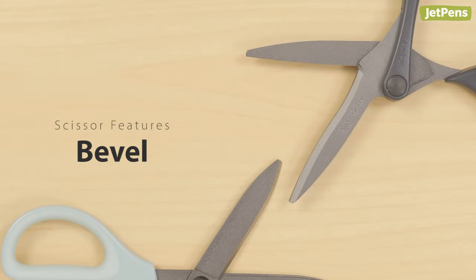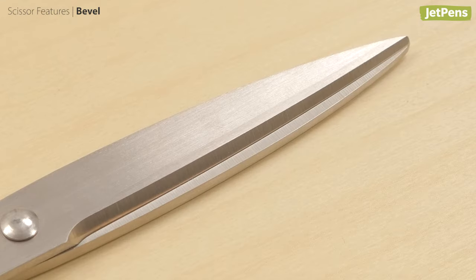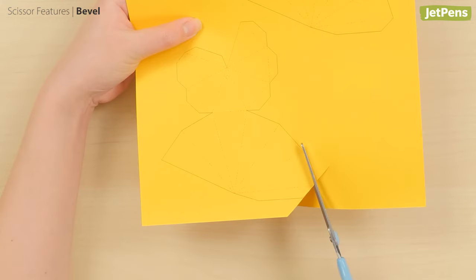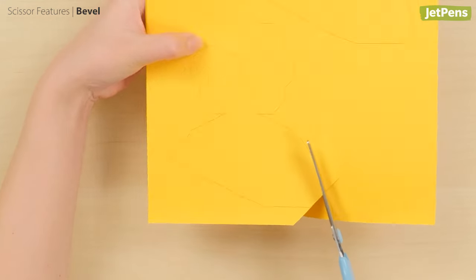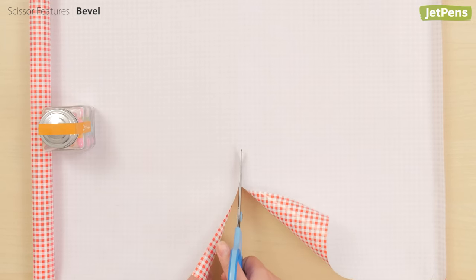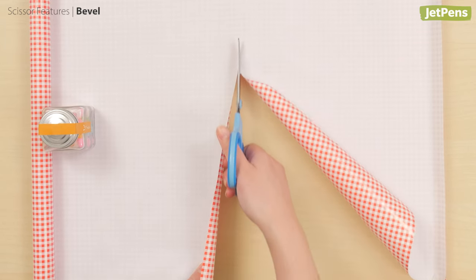Bevel. The bevel is the slanted edge on a scissor blade, which helps with safety and wear resistance. There are two kinds of bevels: single and double. Scissors with a single bevel are sharp and ideal for doing precise cuts. They cut smoothly and naturally push the material away from the blades.